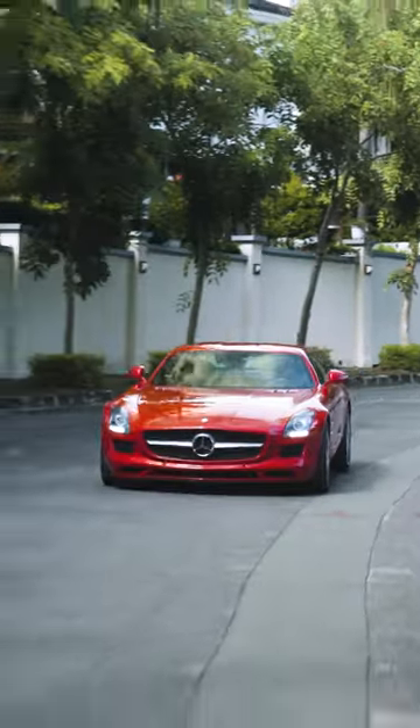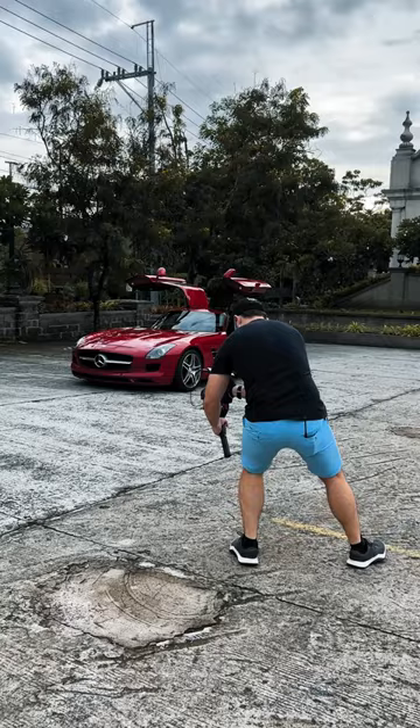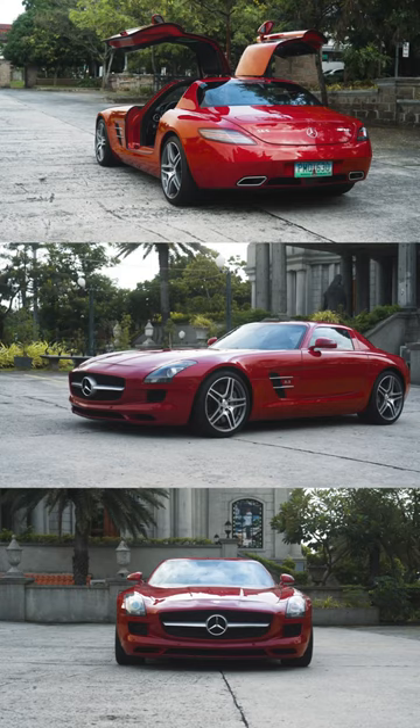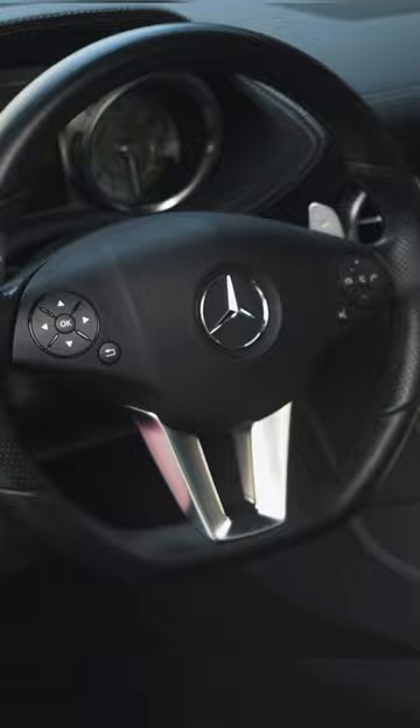How we film this beautiful red Mercedes SLS. To begin, we usually get at least two static locations that are pretty nice to park the car at. I like to get a mixture of wide, medium, and tight shots of the exterior as well as the interior for variety.